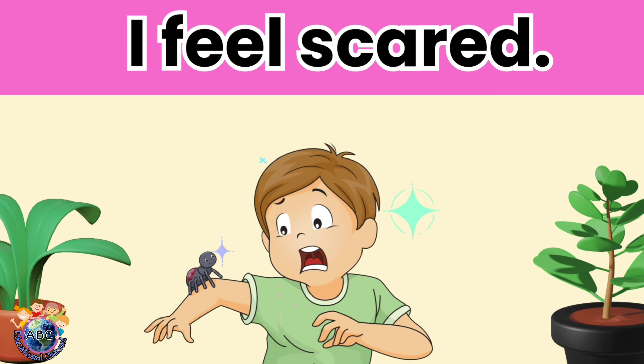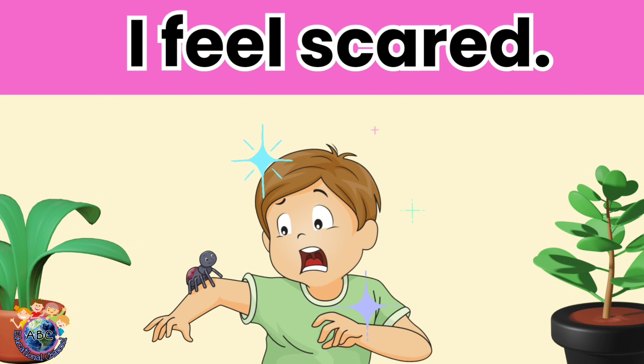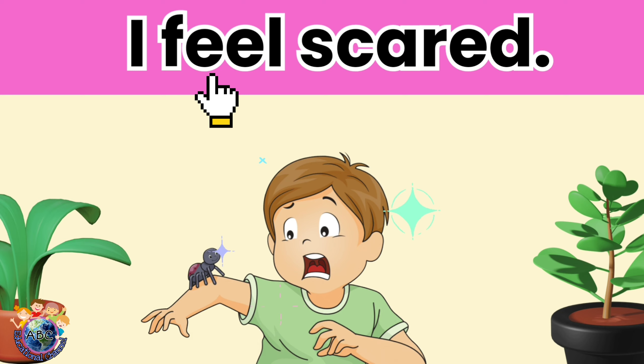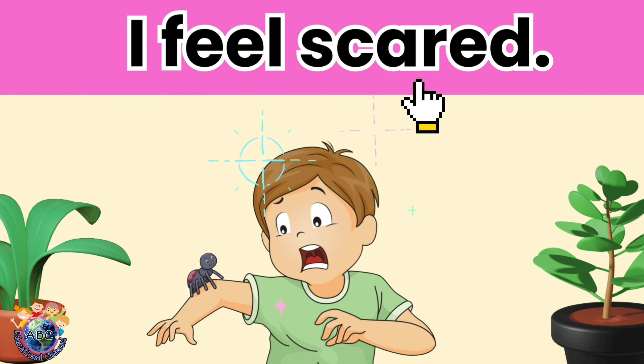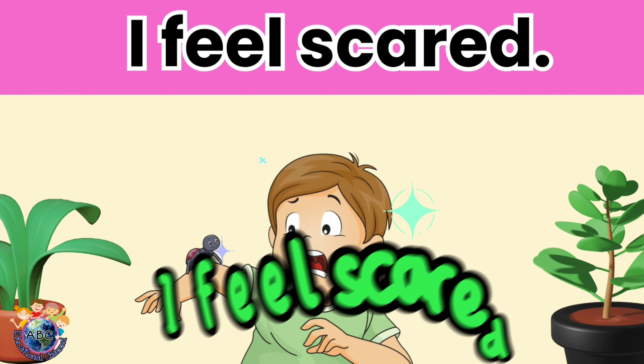Let's read. I feel scared. Let's read it again. I feel scared.